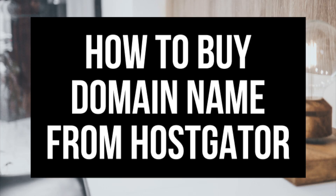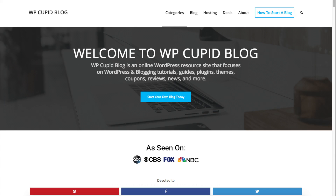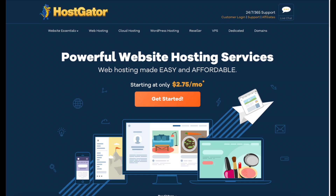Hey guys, Brian with WP Cupid Blog. Today I'm going to be showing you the steps on how to buy a domain name from Hostgator. Purchasing a domain name with Hostgator is now easier than ever. By the end of this video you will know how to buy a domain name from Hostgator. This is an easy to follow Hostgator domain name registration tutorial.